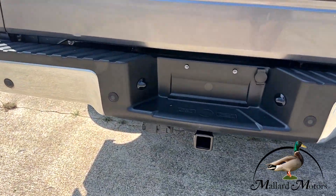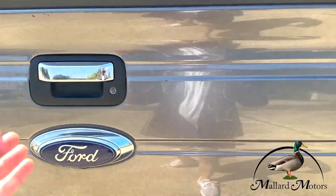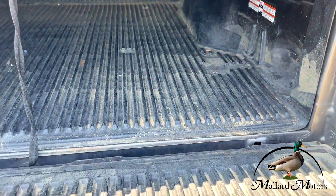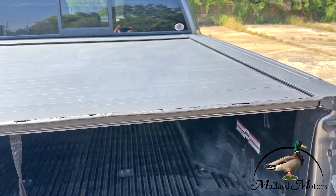Also got a towing package on there and a backup camera system. You've got a bed liner still in really good shape, and then you've also got a roll top bed cover.